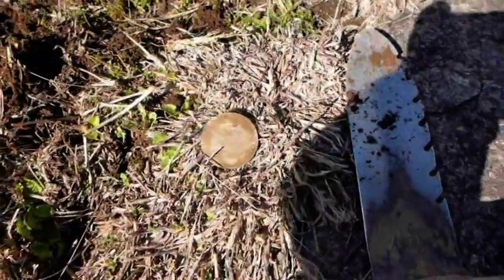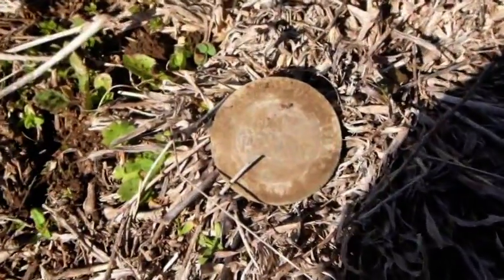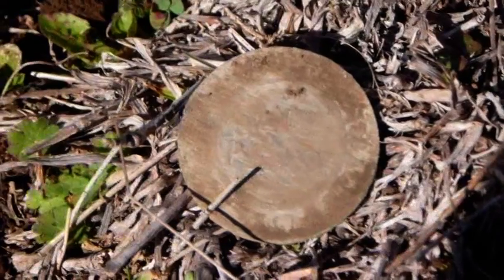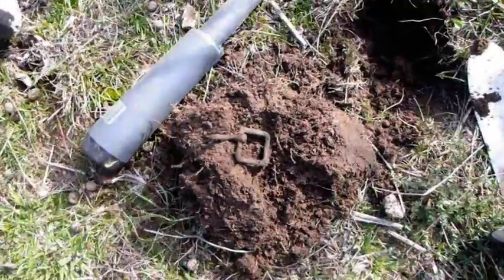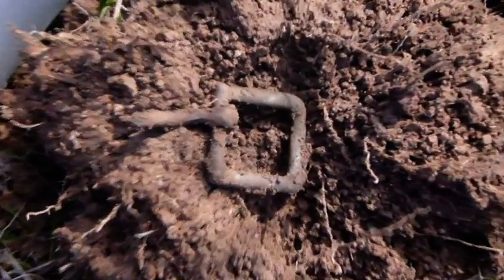I've just found the first coin — a 1917 penny at the old site. You beauty, that's a terrific find! And this hole here has also produced a nice old buckle.